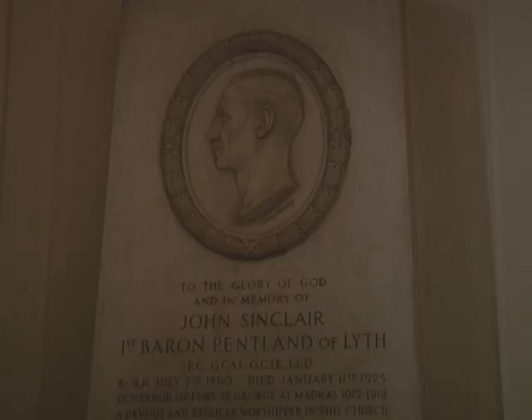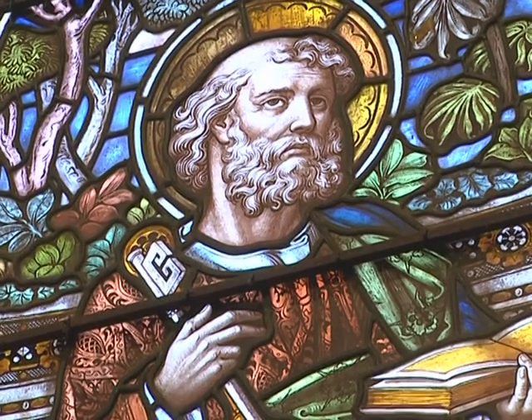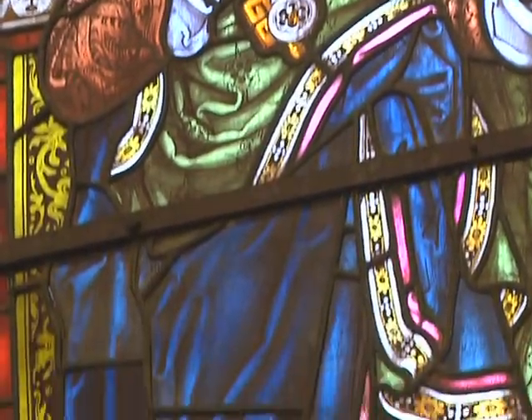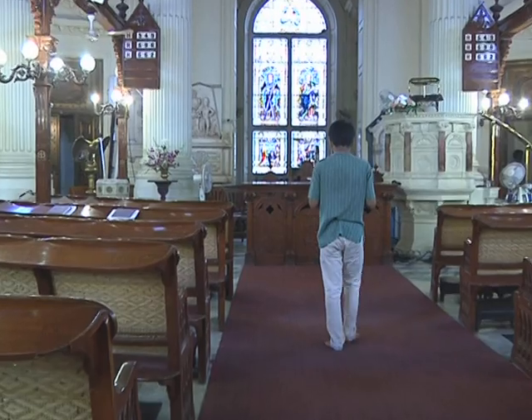After independence, the white and brown locals were allowed to worship here, and over the years more of the local community started attending. The Kirk previously was more like an exclusive club where membership was considered a mark of having arrived in Chennai — that was the perception in those days.